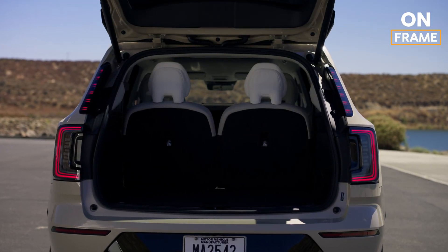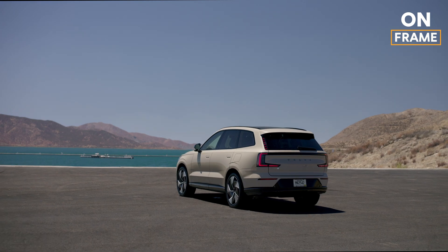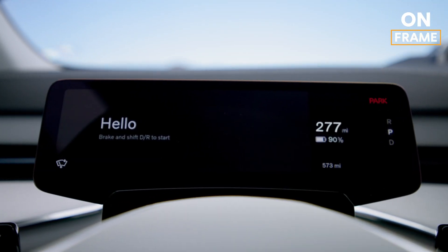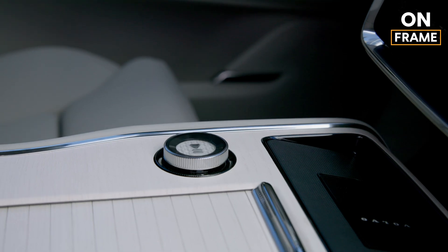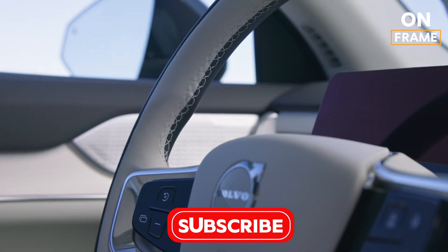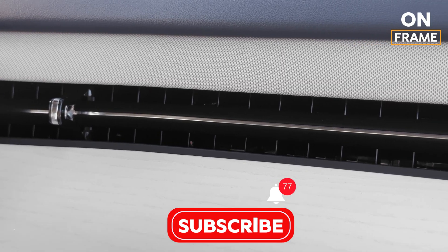Step inside the EX90 and you're greeted by a cabin that feels more like a serene retreat than a vehicle. Designed with sustainability in mind, the interior uses materials like Nordico, a fabric made from recycled PET bottles and bio-attributed materials. The wood trim is responsibly sourced, reflecting Volvo's dedication to eco-conscious luxury. The centerpiece of the interior is the 14.5-inch touchscreen infotainment system powered by Google, featuring built-in Google Maps, Google Assistant, and the Play Store for seamless connectivity. The EX90 also supports over-the-air updates, ensuring the software stays current with the latest advancements.